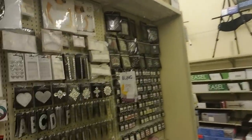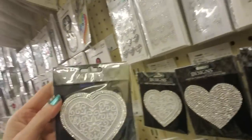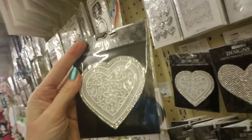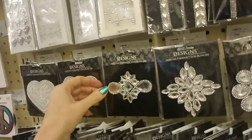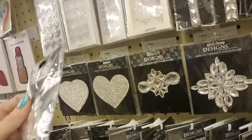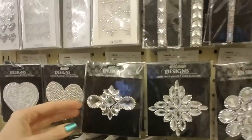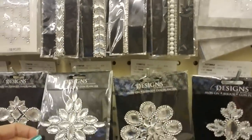Oh, these are really pretty — these are little iron-on designs. Look at this one. I don't know how you would iron that on — it almost looks like you would damage it if you tried to iron it. But it's very nice. They have a bunch of different designs.